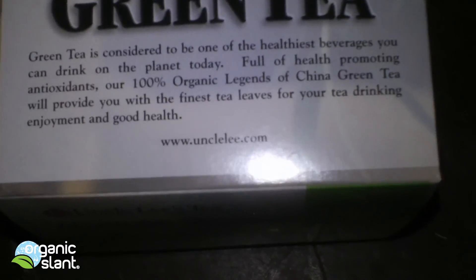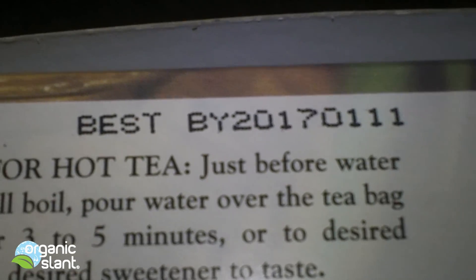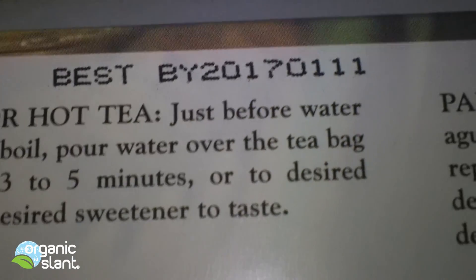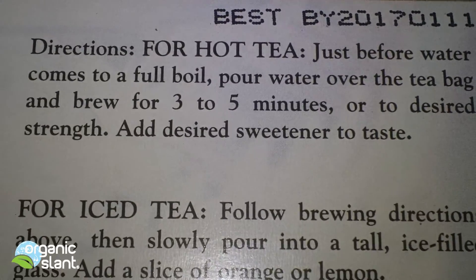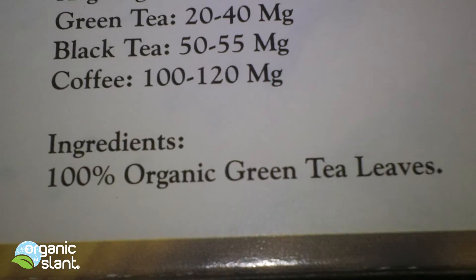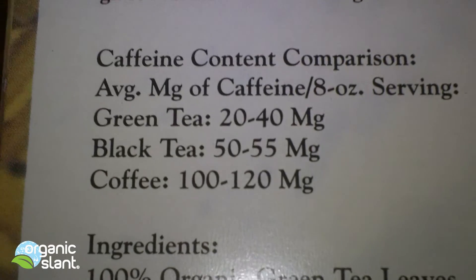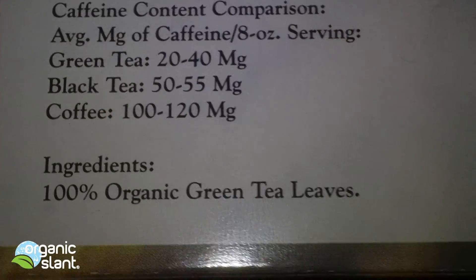Let's see what it says. It's got a Best Buy date of 2017, so this was definitely picked after 2011 I would guess. The ingredients list 100% organic green tea leaves. I think that covers the basic comparison breakdown, but it's green tea.